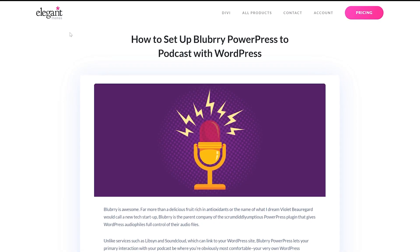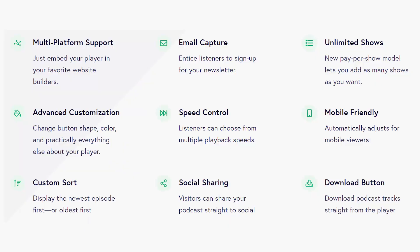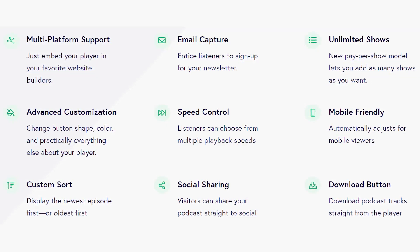We have an entire blog post dedicated to how to set up your podcast with Blueberry PowerPress. Number two: Fusebox Podcast Player. The best feature about using this plugin is the enormous amount of customization that you get, even in the free version.